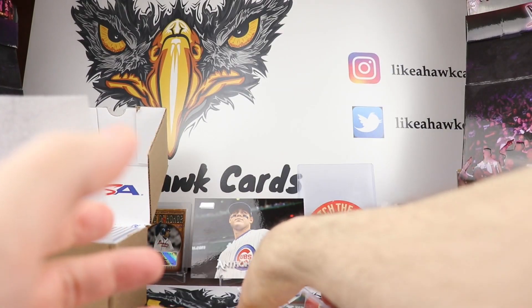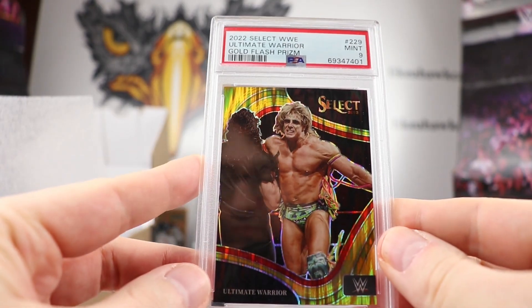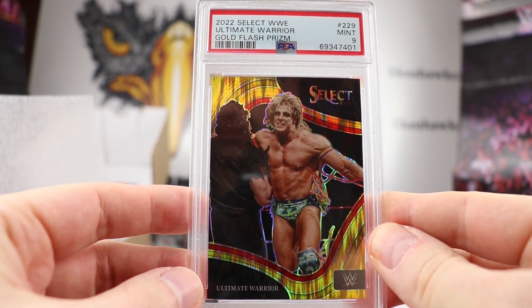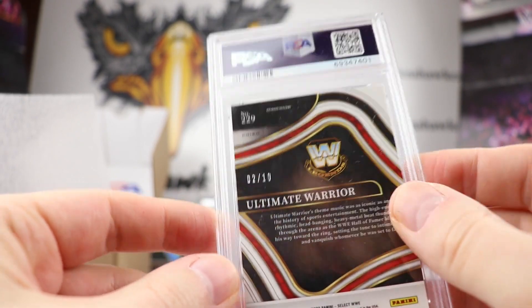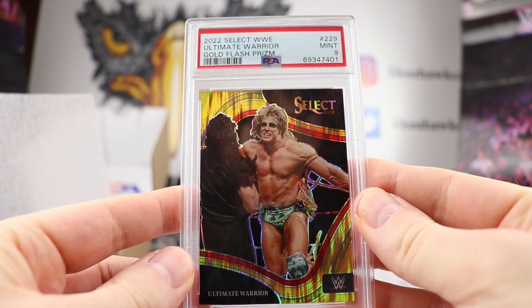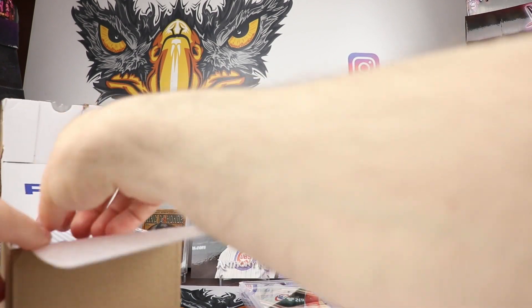Here is our wrestling card. This is an Ultimate Warrior Gold Flash Prism. We got a Mint 9 on this 2022 Select. There's the back of that — it is number two out of ten. Nice looking. The flash looks really good in the Select, especially with the gold coming out for Warrior. That looked really nice.